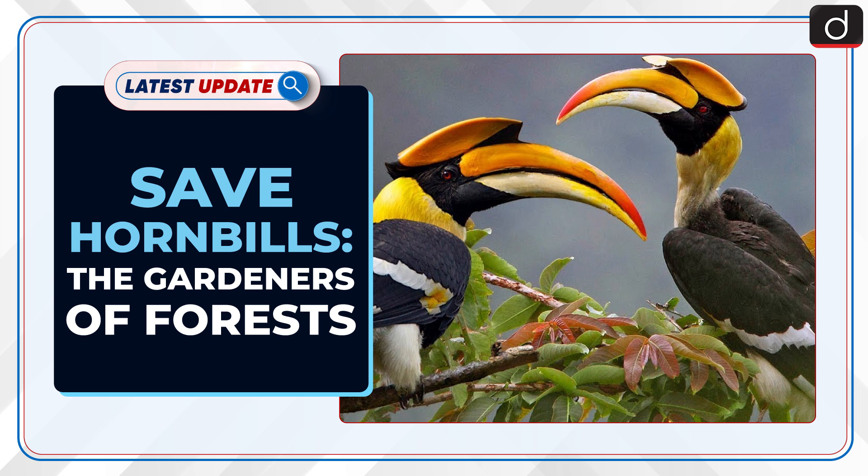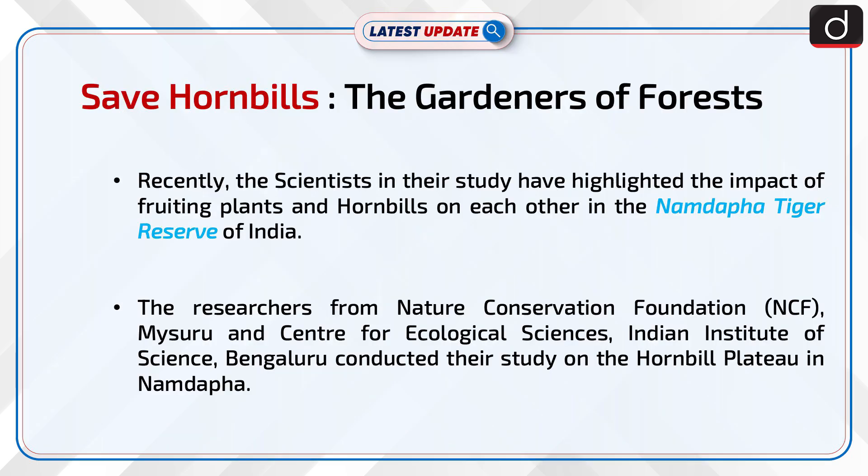Welcome to the latest update program of this TIS. In this series, the topic of discussion is Save Hornbills: the Gardeners of Forest. Recently, scientists in their study have highlighted the impact of fruiting plants and hornbills on each other in the Namdafa Tiger Reserve of India.